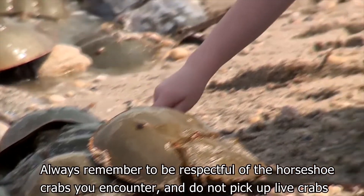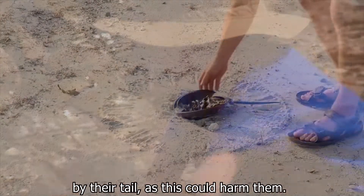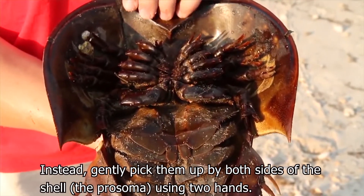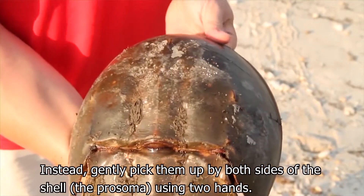Always remember to be respectful of the horseshoe crabs you encounter and do not pick up live crabs by their tail, as this could harm them. Instead, gently pick them up by both sides of the shell — the prosoma — using two hands.